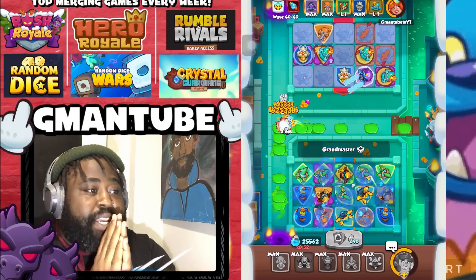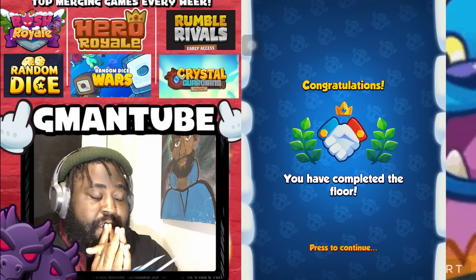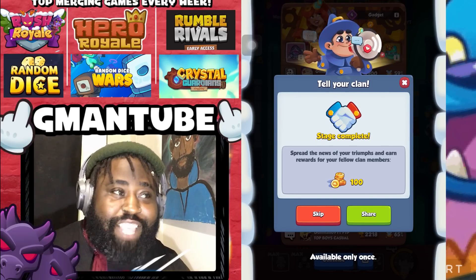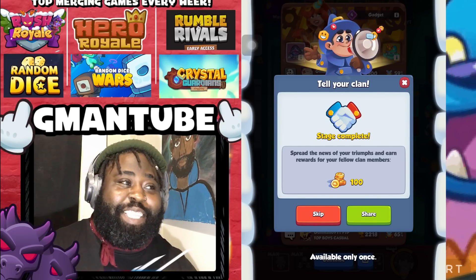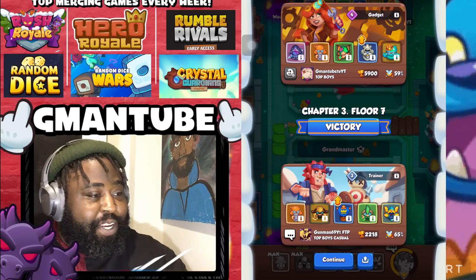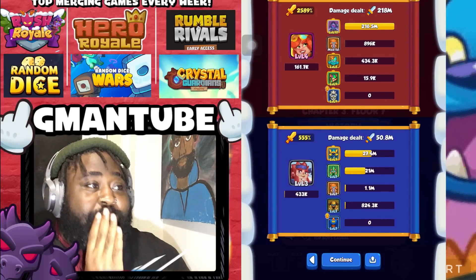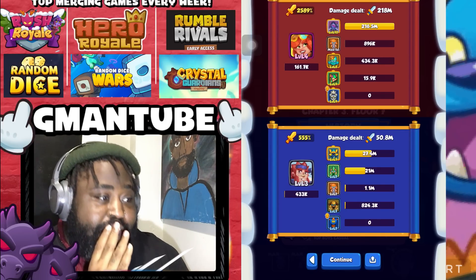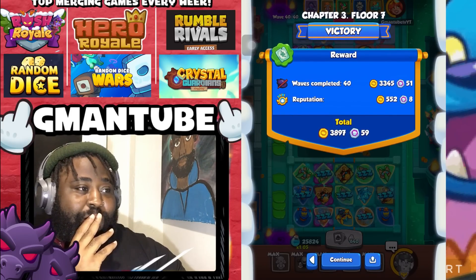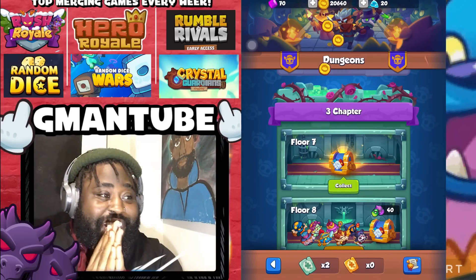Wave 40 wasn't really the biggest problem after all. That was tough — that was insane! Let's check the stats at the end screen. Demon Hunter: 27 kills. Alchemist: 21 kills. Alchemist was really putting in that work!